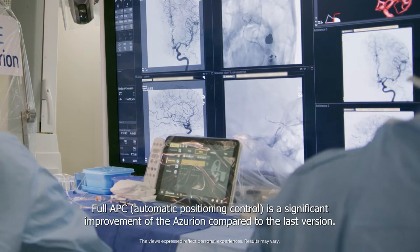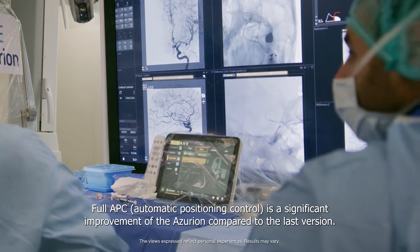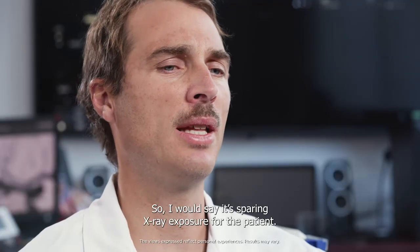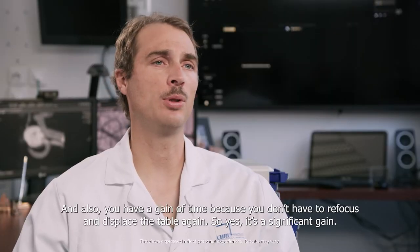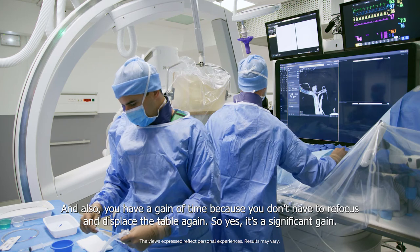Full APC is a significant improvement of the Azurion compared to the last version. You just have to press the button and everything comes back to the initial position. So it is sparing X-ray exposure for the patients. And also you have a gain of time because you don't have to refocus and displace the table again. So yes, it's a significant gain.